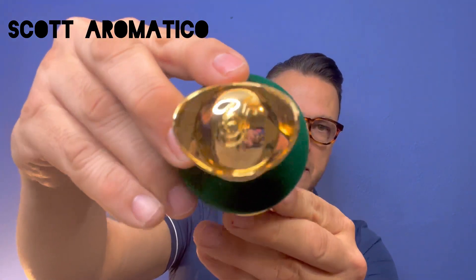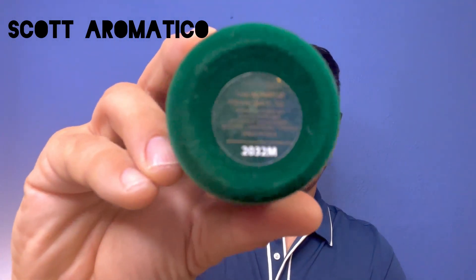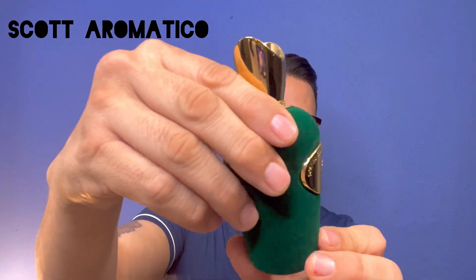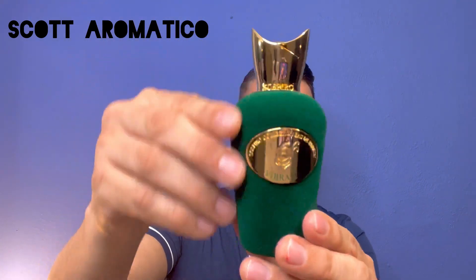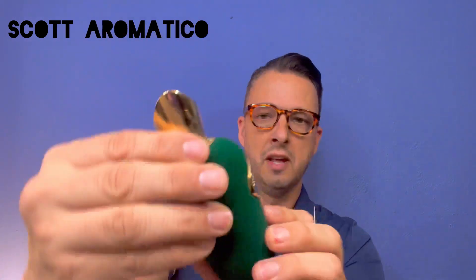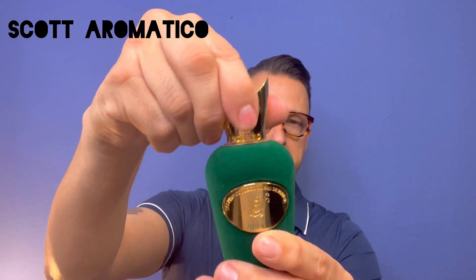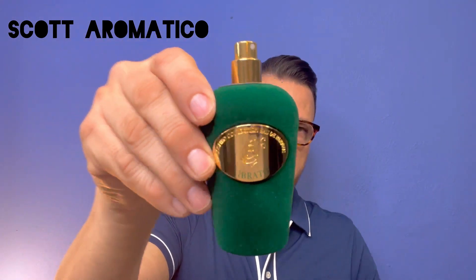Cool cap. It says Sospiro right there on the cap. You've got some more batch code information as well. This material here is like a velvety material, really soft to the touch — not a huge fan of that. But nonetheless, this fragrance is absolutely amazing — spoiler alert. This says Sospiro Collection Eau de Parfum. We'll take the cap off — again, it says Sospiro all around the cap. And that is your fragrance.